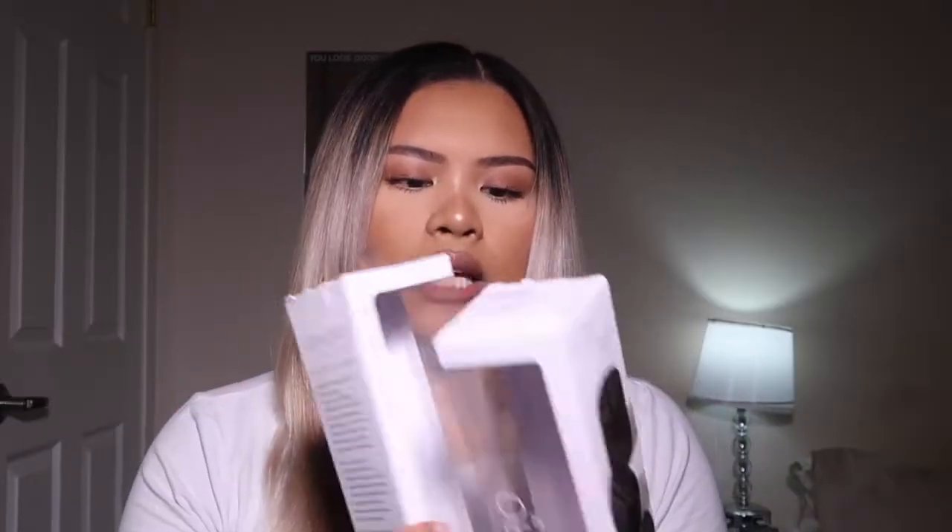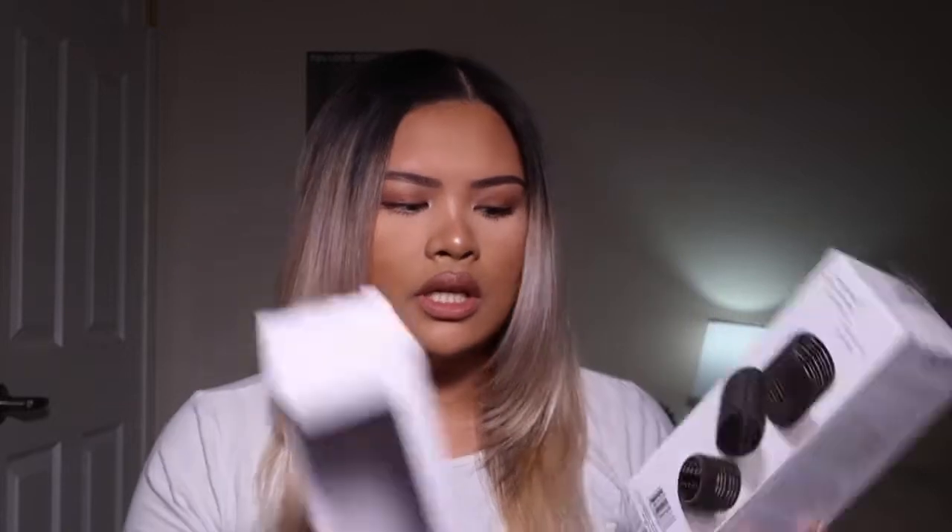Now let's get into the blowout part where we get the curls. These are the Liandra Limited rollers — I got them at Ulta, they're about $14 each, and I got two sets. They come in three different sizes: large, medium, and small. We're not going to use the large one today because I want more of a curl, so I'll use the medium and small ones. We first went in with the big brush to rough dry and add smoothness and volume — the smaller brush just takes longer for my hair.